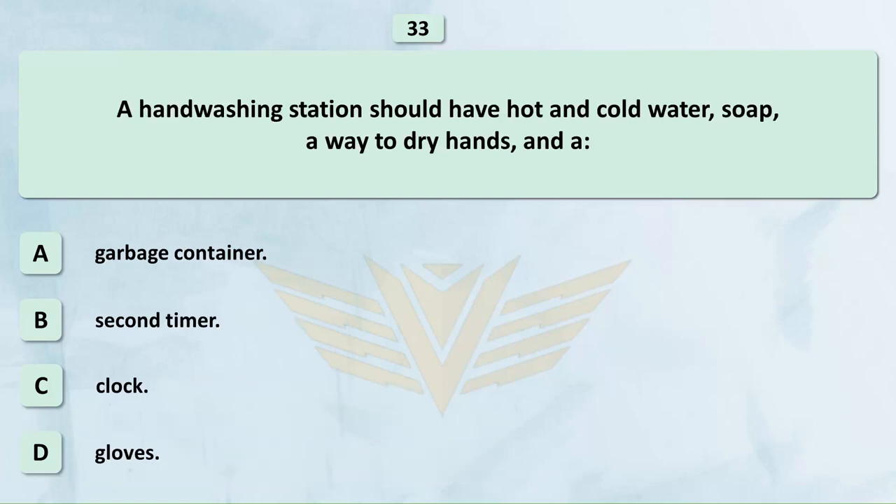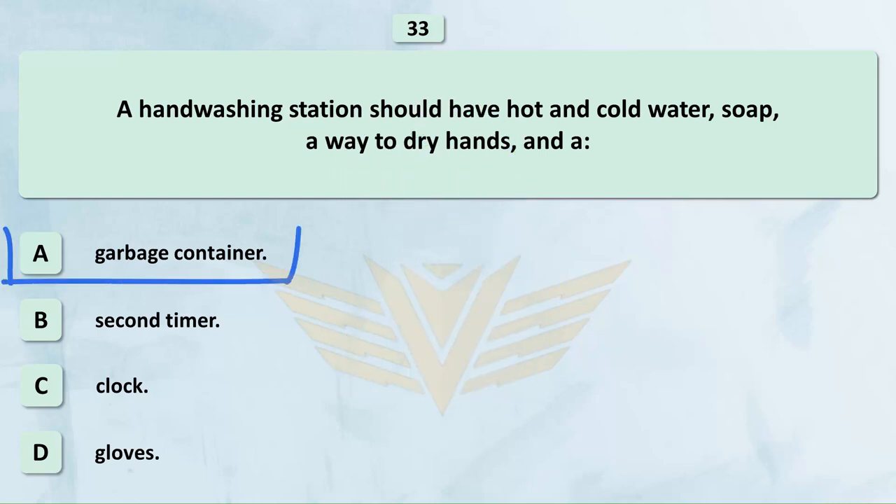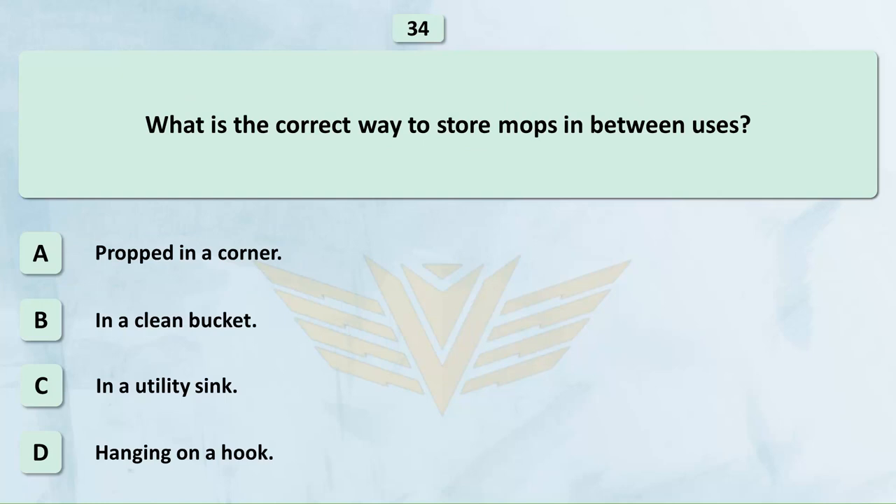A hand washing station should have hot and cold water, soap, a way to dry hands, and: A. Garbage container. B. Second timer. C. Clock. D. Gloves. The correct answer is A: Garbage container.